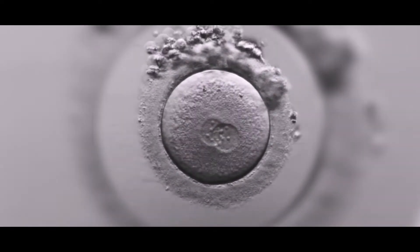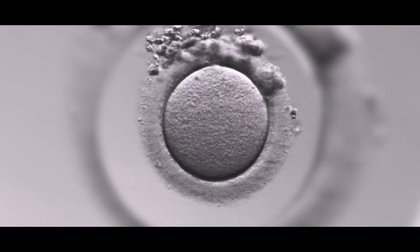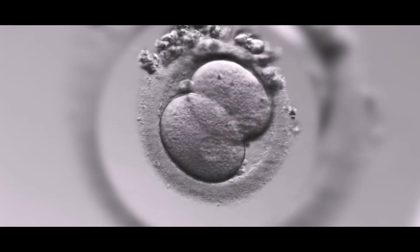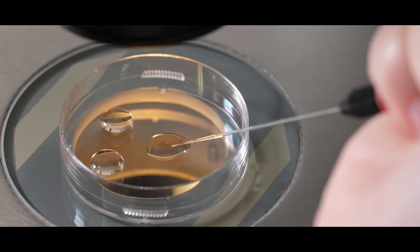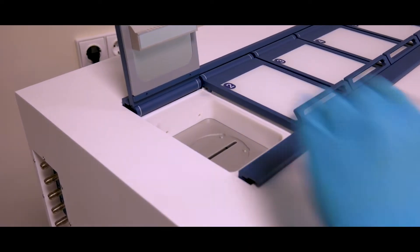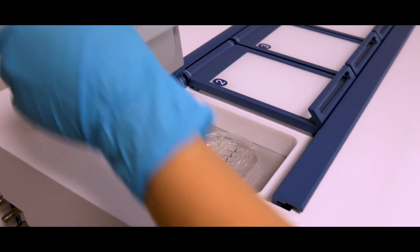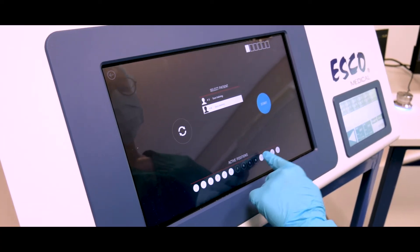This includes fertilization assessment of each patient's eggs on which ICSI was performed a day before, stripping and denudation of eggs on which IVF was preferred, and transferring fertilized eggs to new dishes — including preparing, labelling with the patient's name, and incubating a day before.